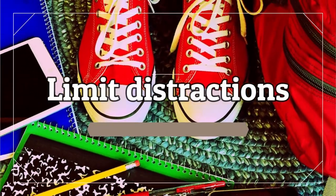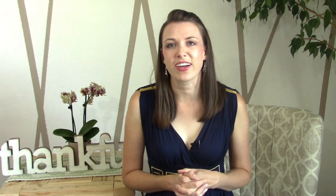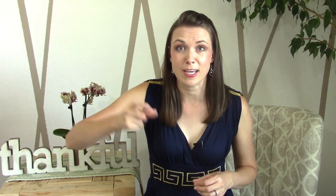Productive students limit distractions. We all have distractions — phones, TVs, YouTube. Try to limit the distractions you have going on while you are studying and need to be focused. It's going to take practice, but get rid of those distractions during your study time.